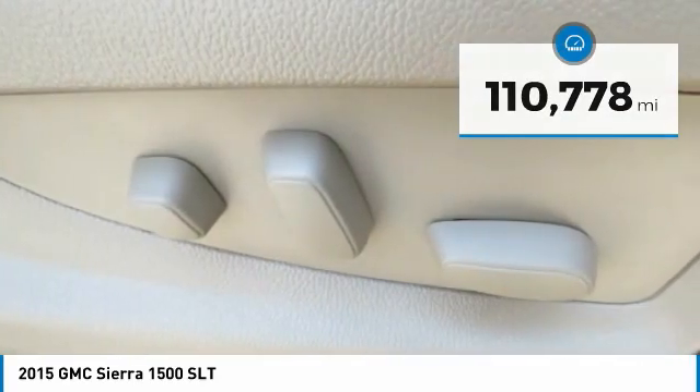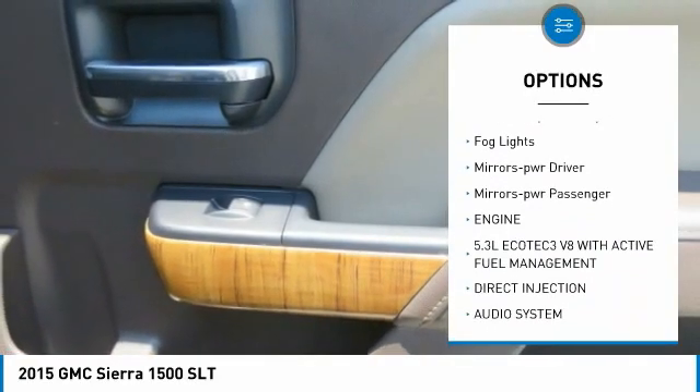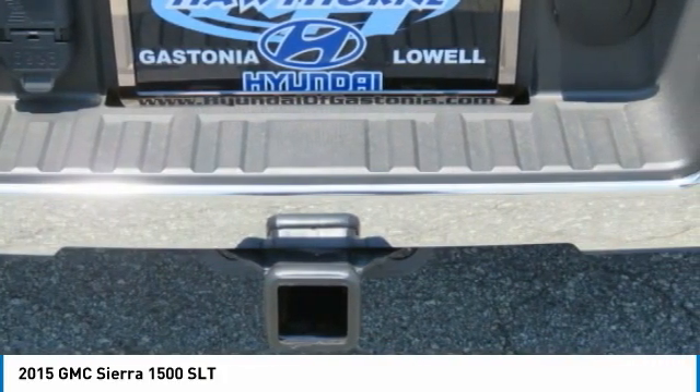Here are some of this vehicle's great options: sunroof, towing package, bed liner, aluminum wheels, traction control, daytime running lights, remote keyless entry, fog lights, mirror memory, power passenger mirrors.